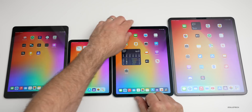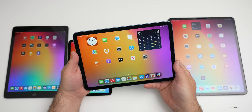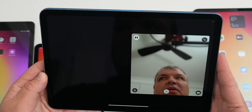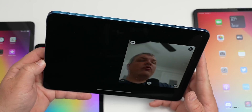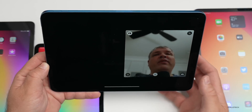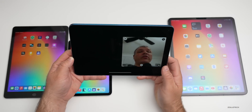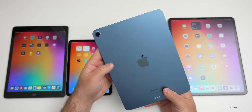All iPads now have Center Stage. Center Stage allows you to use the iPad on a conference call or in FaceTime and it will track you around the room — it's like having a cameraman built into your iPad. If I move over here it will follow me; it will also zoom out if there are multiple people. The neural engine on all of these also allows you to blur the background, and this feature works from the least expensive to the most expensive iPad.